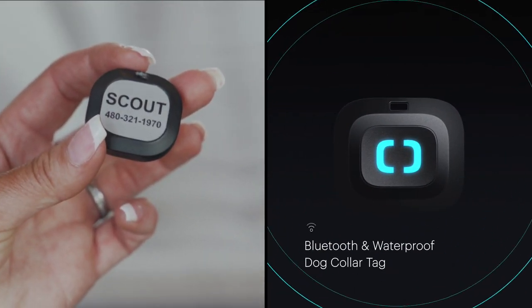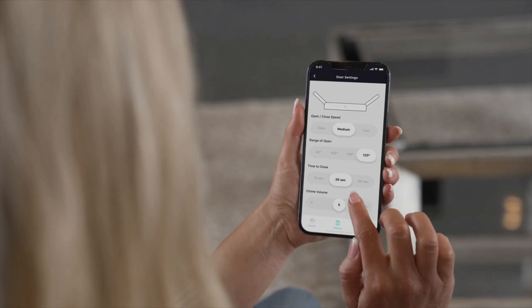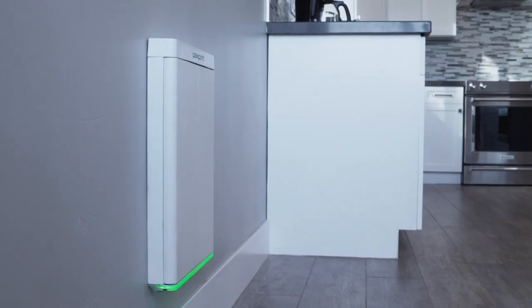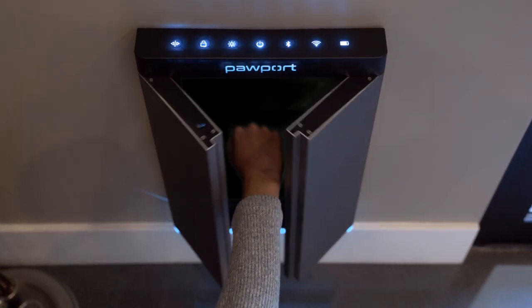When your pet goes near Pawport, the doors gently open, allowing your pet to come and go as they please. You can adjust the range of open if your door is located next to a wall or other object. Pawport is built with a sensitivity gauge that immediately opens the door at the slightest resistance.